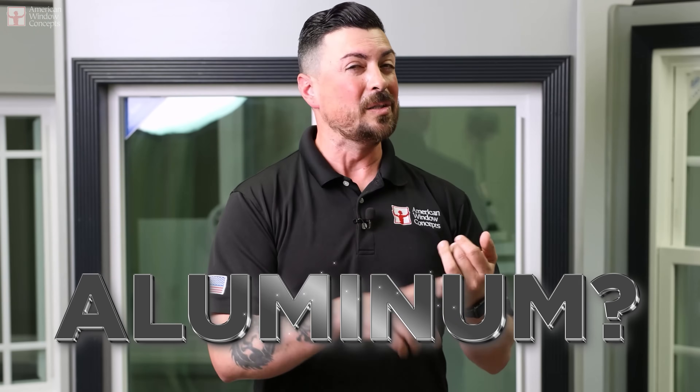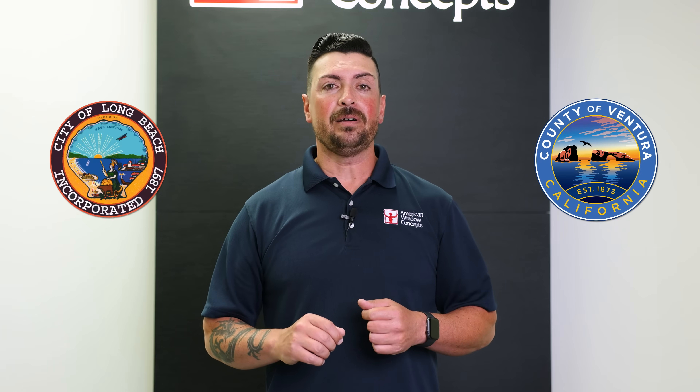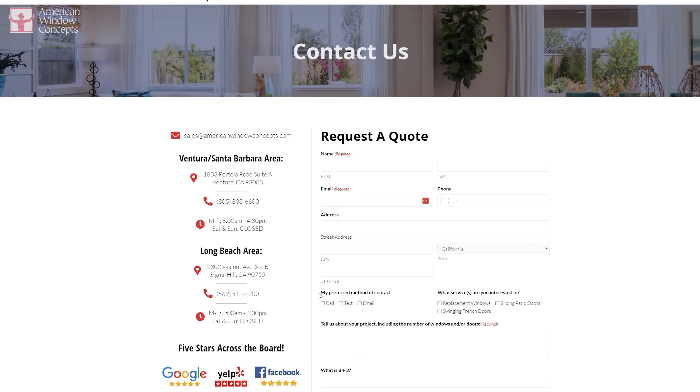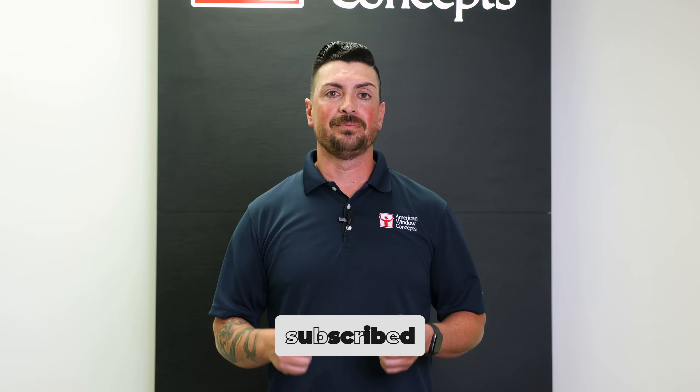Aluminum windows do have some thermally broken options that are going to be Title 24 compliant, from what I've been reading and talking to people. But mainly wood, fiberglass, and vinyl — those are going to be the very energy-efficient ones. Hopefully this answers your question. If you have any questions, reach out. If you live in the Ventura or Long Beach area and are interested in a free in-home estimate, go to AmericanWindowConcepts.com. If you find this information valuable and want to learn more about windows and doors, subscribe to our channel. Thank you so much.